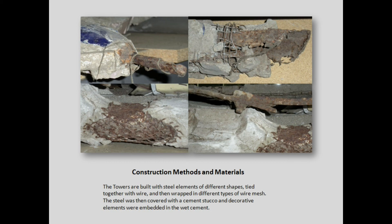Most of the stability of the towers may be contributed to the cement plaster, and to a lesser extent to the steel. He used whatever he could find — steel pipes, steel rods, rebars, channel iron, flat steel bars — tied them together, wrapped them with four different types of extended wire mesh, and then applied the cement stucco.